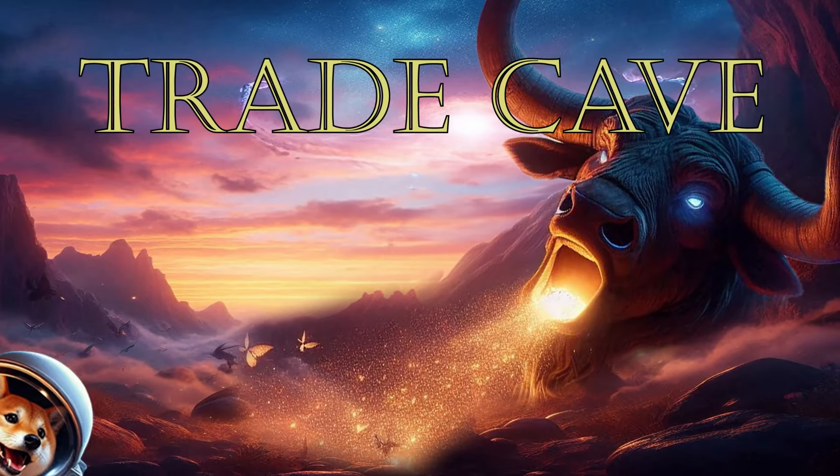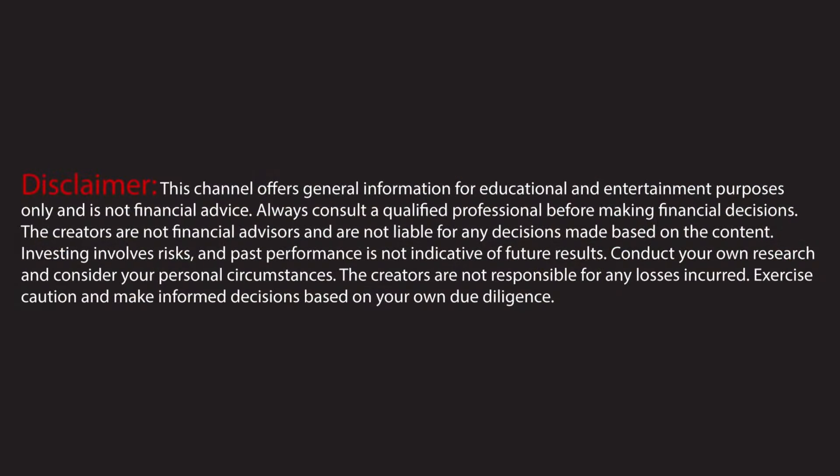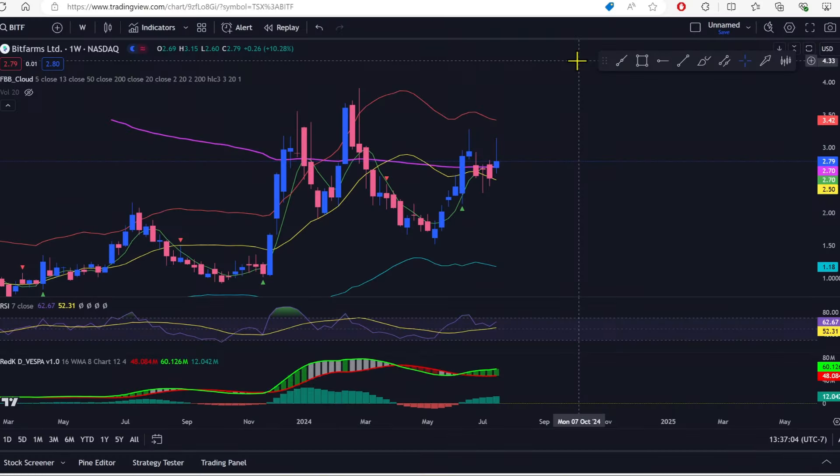It is time once again for the weekly closes on our favorite Bitcoin miners.